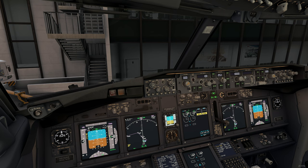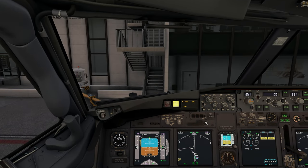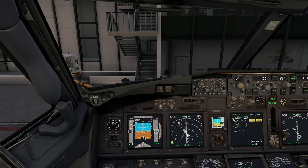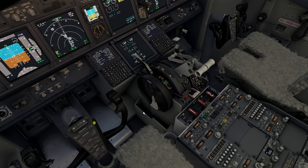Flight directors one and two on. Initial heading is 251. Also set this for the course for our return — in case we need to return, use runway 25 left. Our initial climb is going to be 17,000 feet.